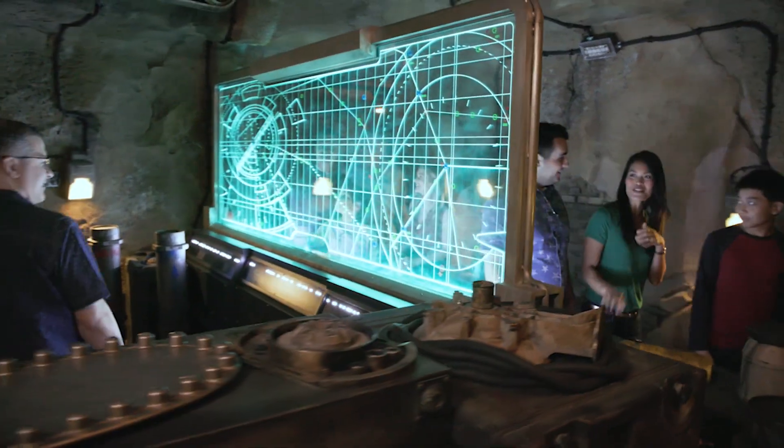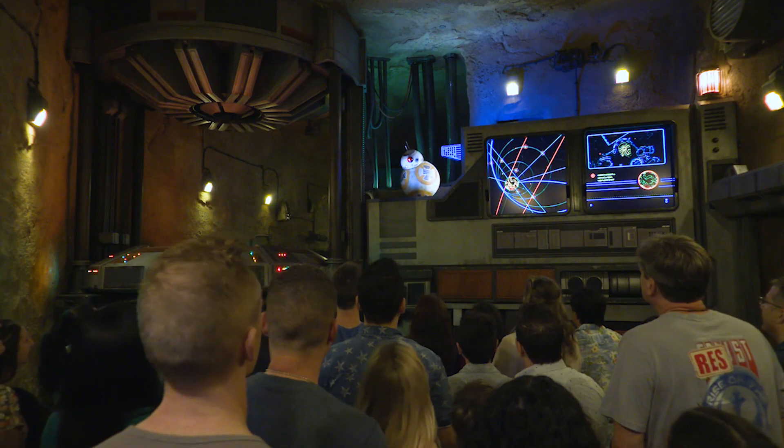That includes lighting, animatronics, audio, projection, lasers — all that cool stuff. Danny Felty, Walt Disney World Parks and Resorts Design and Engineering. I basically did pretty much anything to do with what makes the ride run: all of the control boxes, any of the power, anything like that. If the ride runs, we wired it.